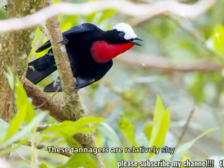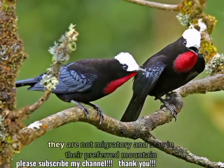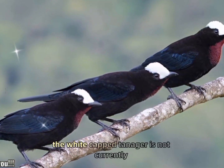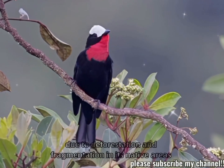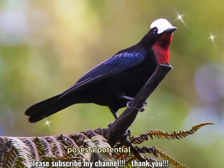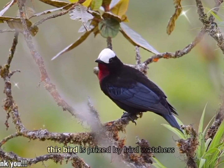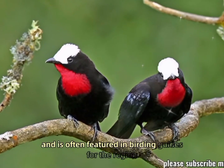Behavior: these tanagers are relatively shy and prefer to stay hidden in dense vegetation. They are not migratory and stay in their preferred mountain habitats year-round. Conservation: the white-capped tanager is not currently considered at significant risk, but habitat loss due to deforestation and fragmentation poses a potential threat. Conservation efforts focus on preserving the cloud forests of the Andes. This bird is prized by birdwatchers for its stunning coloration.